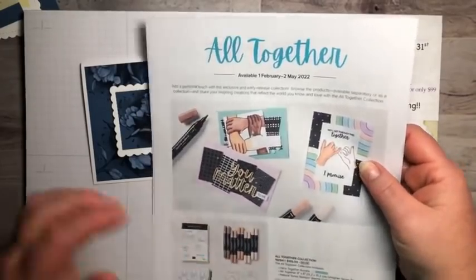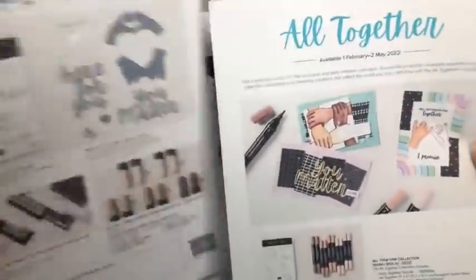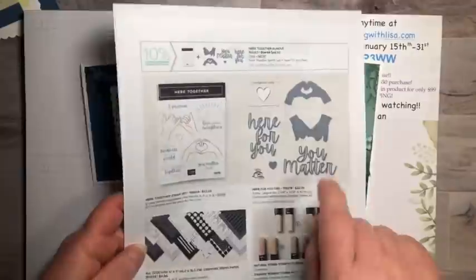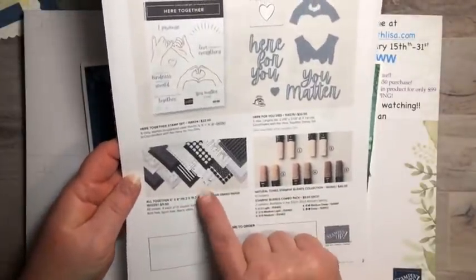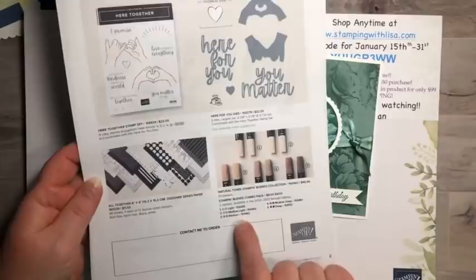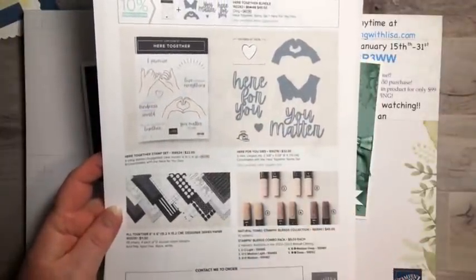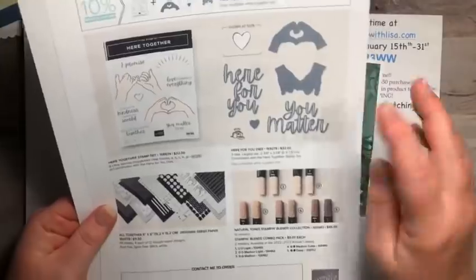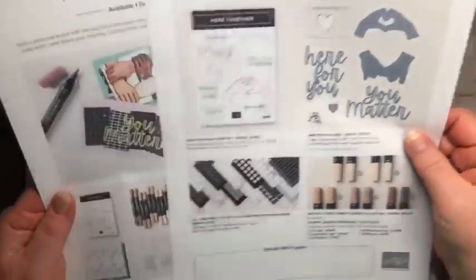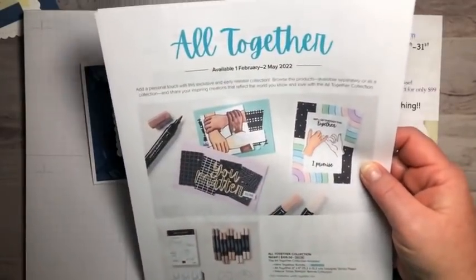If you sign up to be a demonstrator you can also get this as part of your kit. There's a new stamp set called Here Together — it features sign language designs. It comes with some six-by-six white paper and blends in all natural skin tones: light, medium light, medium, medium deep, and deep. So now you have skin tones to color any of our stamps that feature people or faces in whatever color you want.